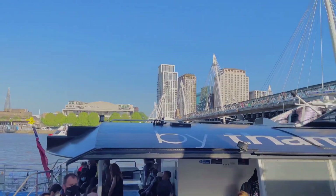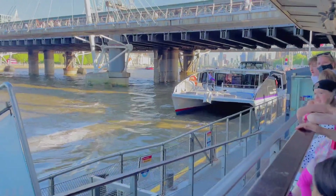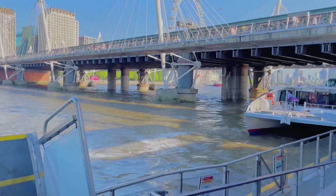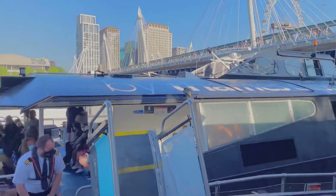Before anything else, I would like to share with you some information on this day trip. First is the river. This river is called the River Thames. At 250 miles, River Thames is the longest river entirely in England and the second longest in the UK after the River Severn. In short, this river is very long and just passes along by London.